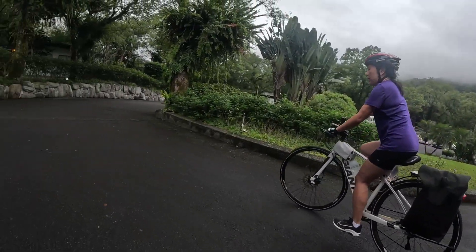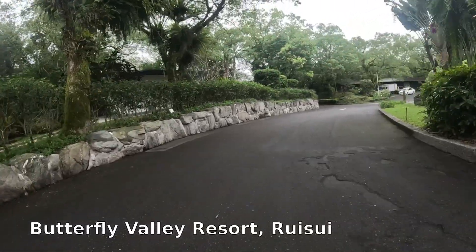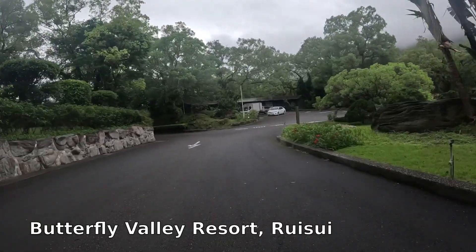Welcome to part two of our Grasshopper Adventures Taiwan Cycle Tour. We left off in Rui Sui at the Butterfly Valley Resort. With our rest day done, we hit the road.